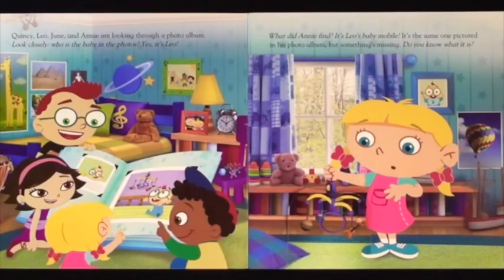Quincy, Leo, June and Annie are looking through a photo album. Look closely! Who is the baby in the photos? Yes, it's Leo! What did Annie find? It's Leo's baby mobile. It's the same one pictured in his photo album.